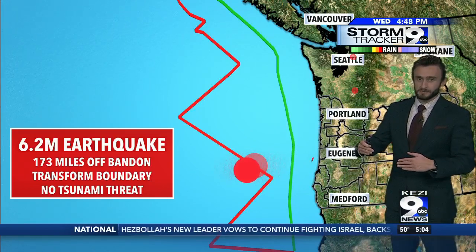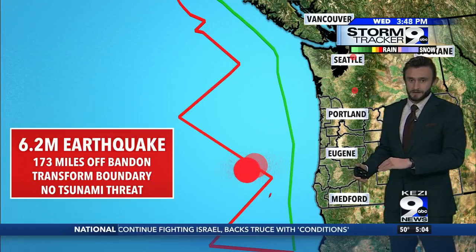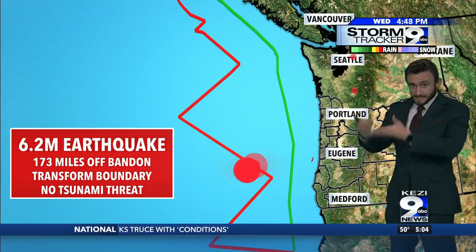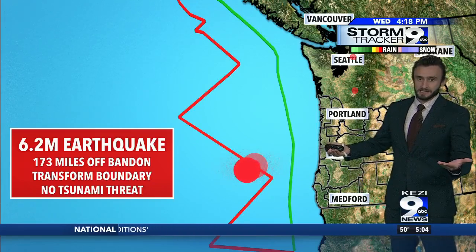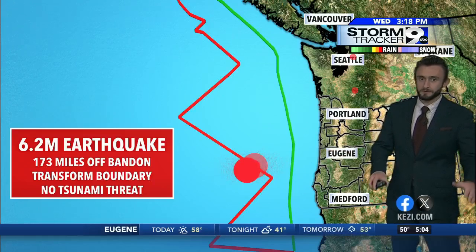We don't have a big displacement of water. Whenever you have a plate subducting under another one, that is a big drop in the ocean and that creates a big wave — and that's what we would see on the Oregon coast. This is minimal water displacement and it's also a little bit further offshore.